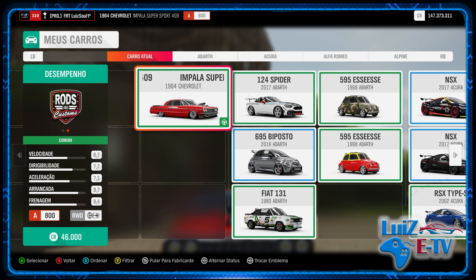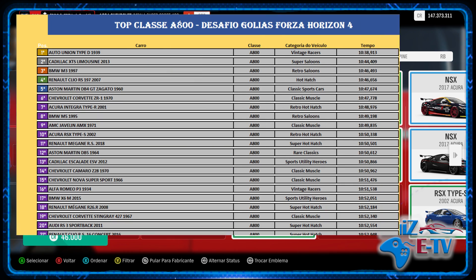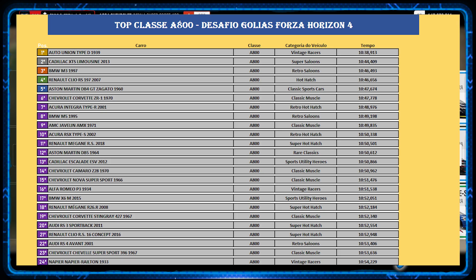We don't compete in this category, we just have a car from class A, which is the top. We're going to talk about the time, which is 10.57, but in class A800 we have in first position the Auto Union, in second position the Cadillac Limousine with a time of 10.44, and in third position we have the BMW M3 97 with a time of 10.46. So we have an interval of practically 13 to 11 seconds to work with for the top 1 of the Roots and Customs category.